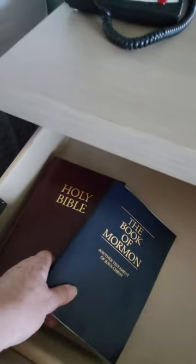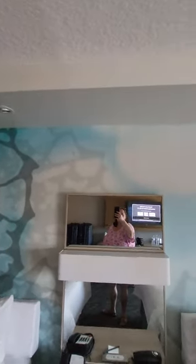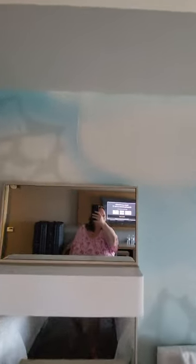You've got the Book of Mormon and the Holy Bible here. I love the wallpaper — it's pretty cool, although I don't know if that was an install problem or what, but it is kind of weird at the seams.